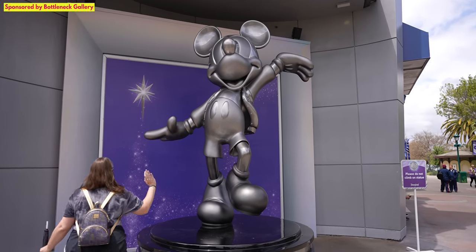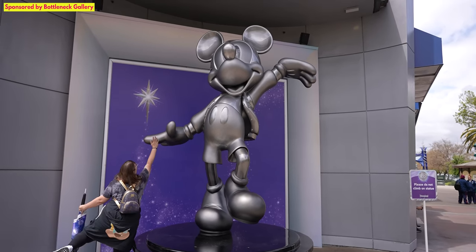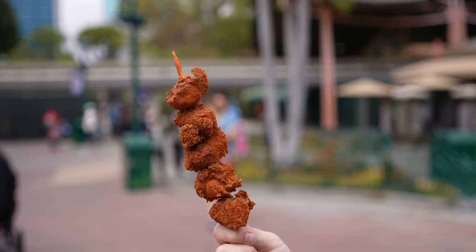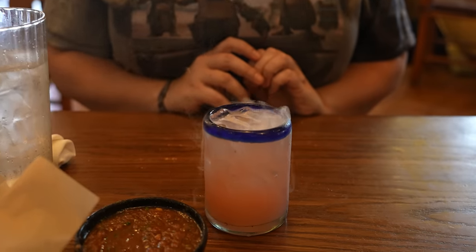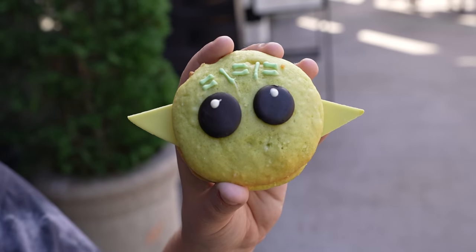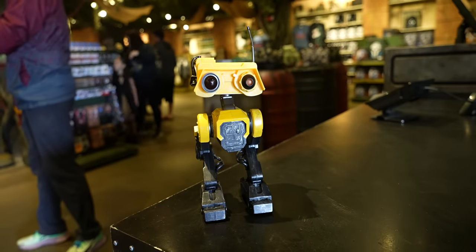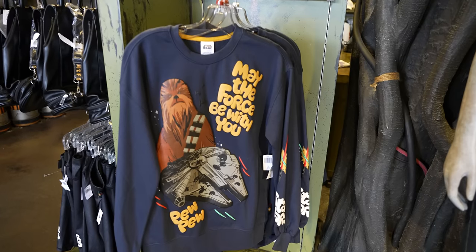Hello everybody! Welcome back to Ordinary Adventures. We're in downtown Disney for the first time in a long while and things are changing here fast. We're gonna check out what's new and try some new food and drinks. And it's May, Star Wars month, so we'll check out some of the special Star Wars themed treats and even some cool new merch when you come with us on this adventure.